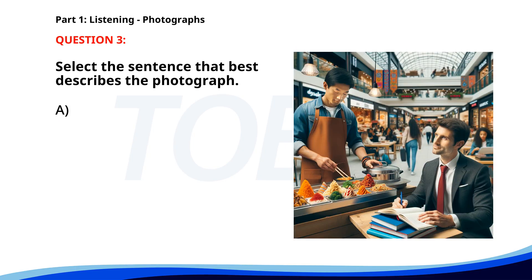Number 3. A. People are standing in a queue at a bus stop. B. A man is preparing a presentation in an office. C. A man is serving food at a counter. D. A woman is typing on a laptop. The correct answer is C. A man is serving food at a counter.